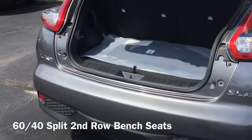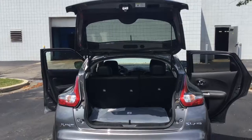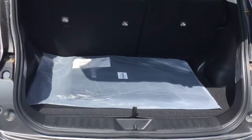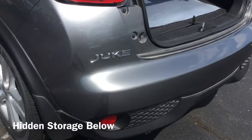These seats are actually 60-40 split folding seats. So as we look in the spacious trunk area, you have even more room when you fold down the second row, so you can pack up your gear into the versatile rear hatch. And there is a hidden space underneath the cargo floor that holds your day-to-day essentials out of sight.